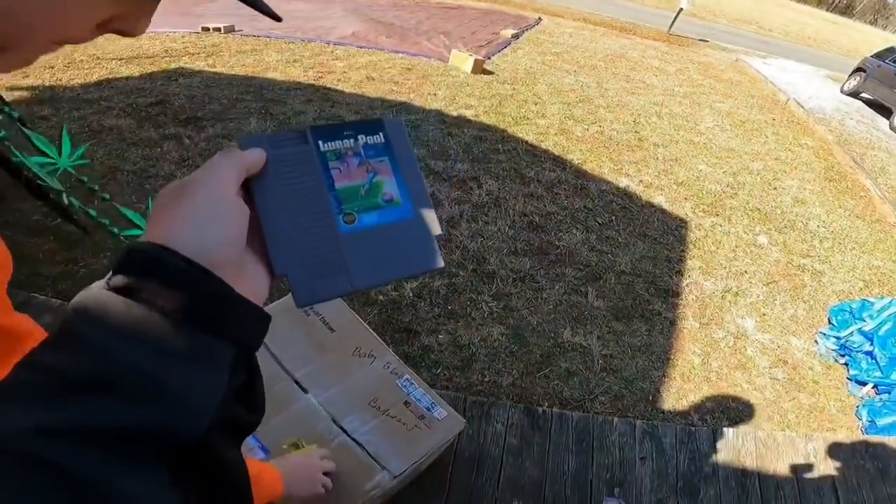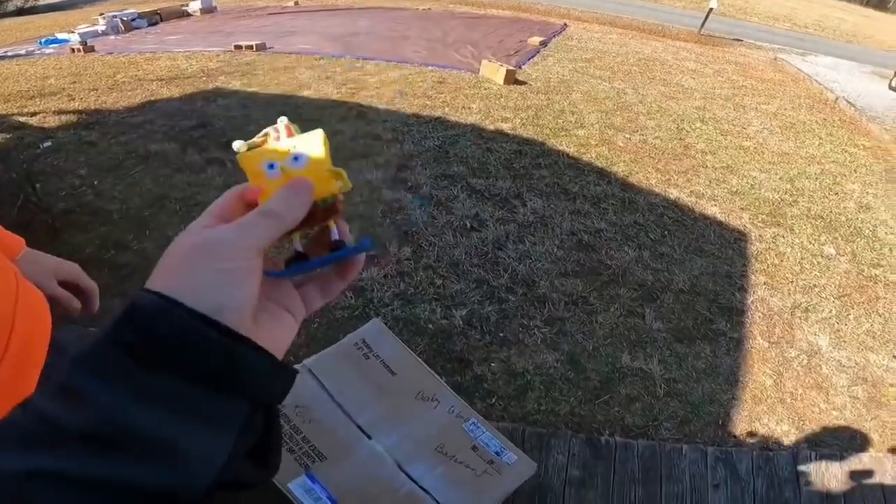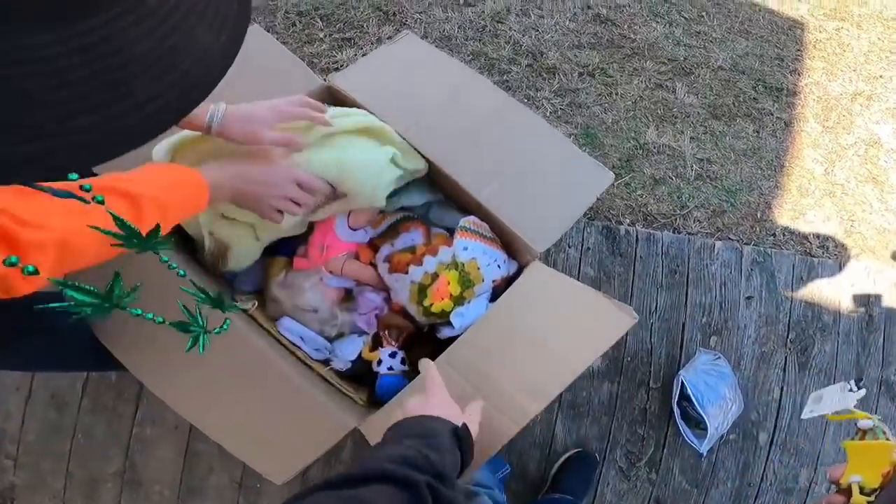Lunar Pool - I've never heard of it, I'm going to look it up. Found another one for Turner? Yep, you're a good brother. Anything in here? I'll go through this box - leave it right here, I'll go through it.